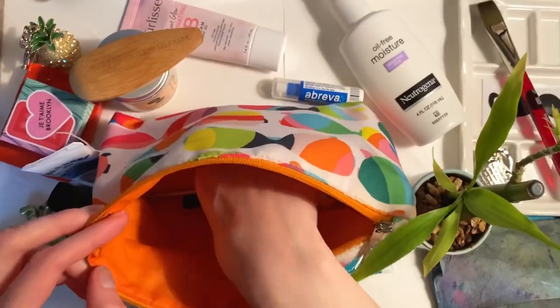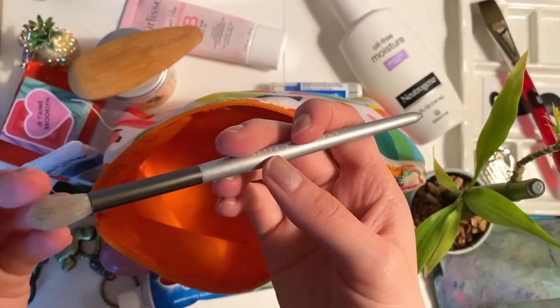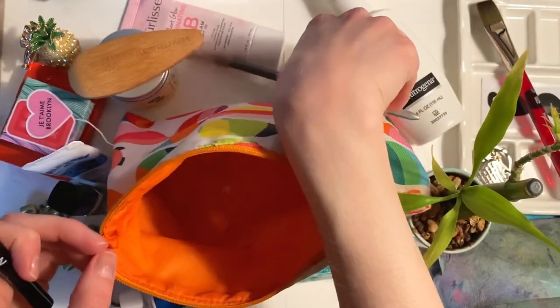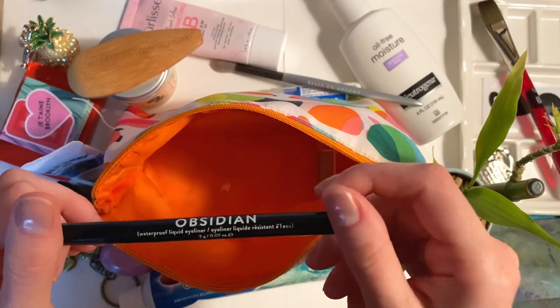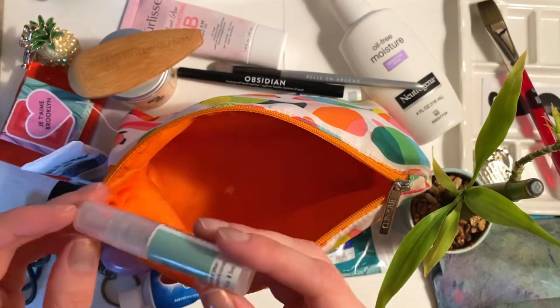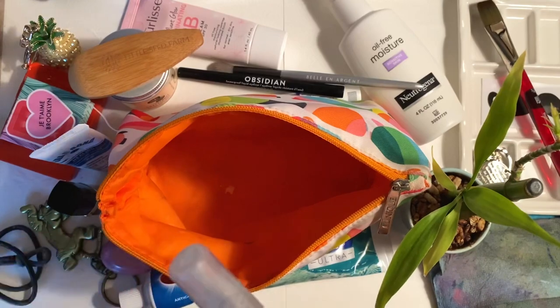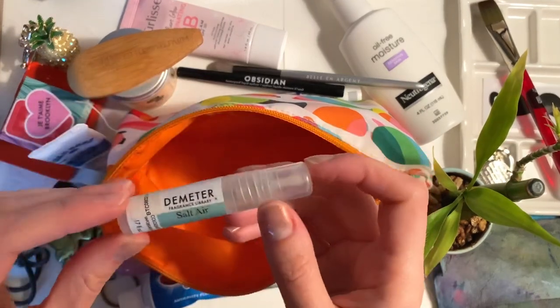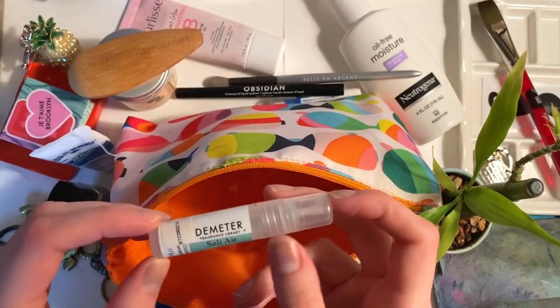I have a brush in here — looks like a really nice brush — but I don't use brushes. And I have an eyeliner in here too; I didn't know that was in there. I don't use eyeliner or mascara or much makeup — I maybe use it two to three times a month. I'm trying to use the BB cream more often; I'm working on that.